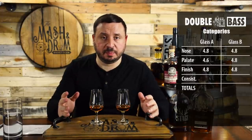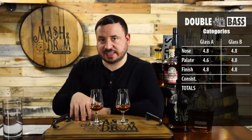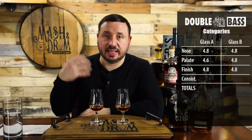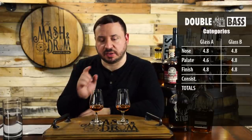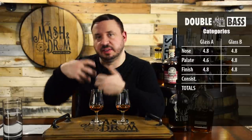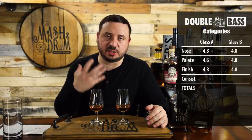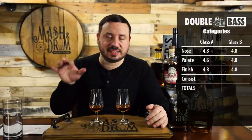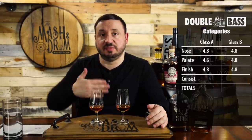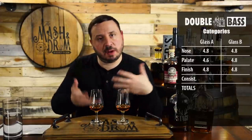For the finish, I'm giving both glasses a 4.8. They both offer amazing finishes, just different. Glass A has a leather note, more butterscotch on the back end, and it lasts longer than glass B. Glass B has this effervescence and intensity of sweetness — brown sugars, molasses, cherry, vanilla all play through to the finish and linger. I'd still give length of finish to glass A, but for glass B you're getting more flavors on the finish. So in that way they evened out.